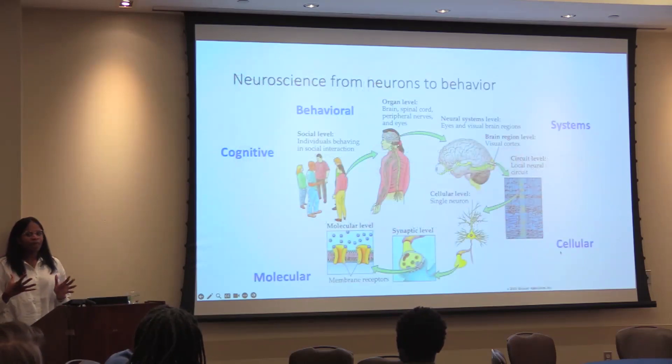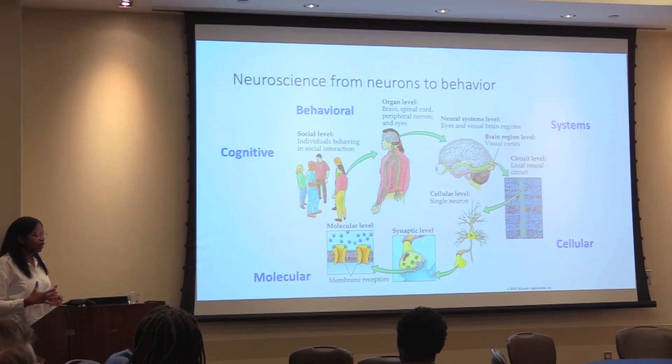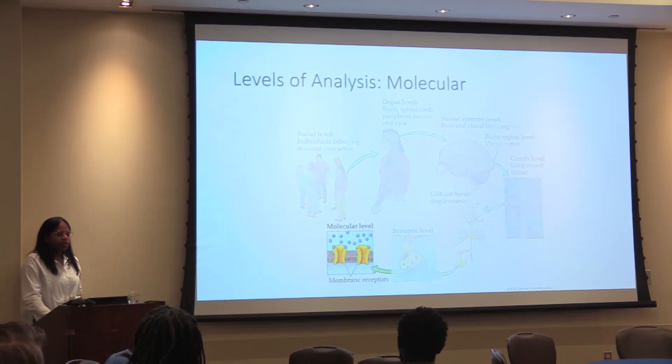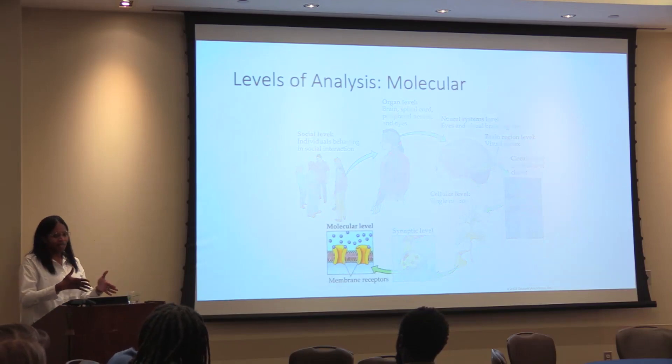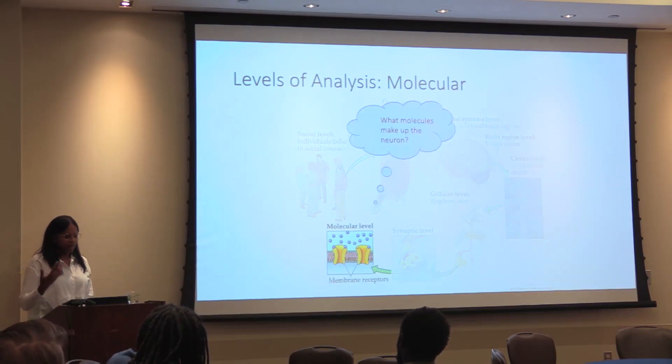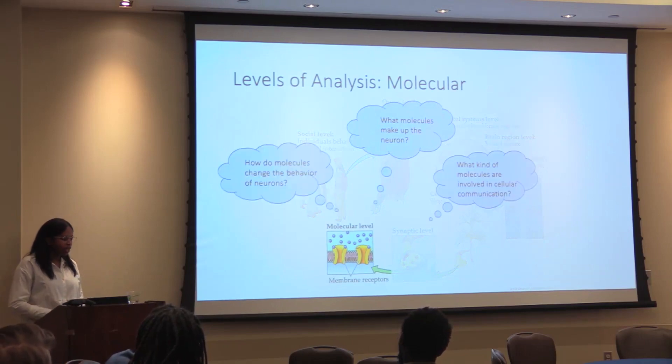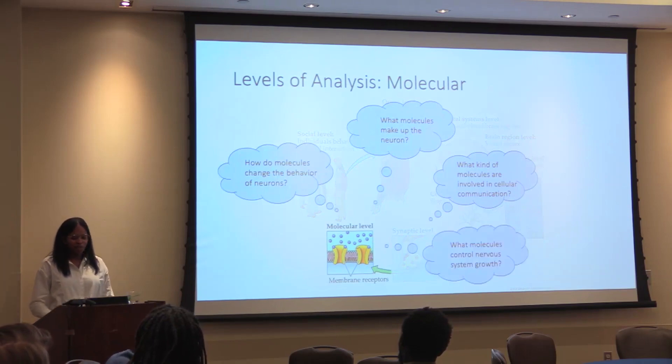The big thing I wanted to do was take neuroscience from neurons to behavior, with different levels of analysis beginning at the molecular level. Students would ask questions such as: what molecules make up the neuron, what kinds of molecules are involved in cellular communication, how do molecules change the behavior of neurons, and what molecules control the nervous system?